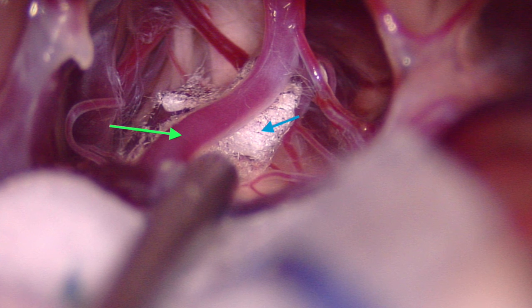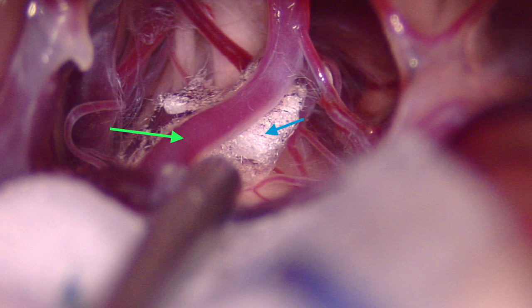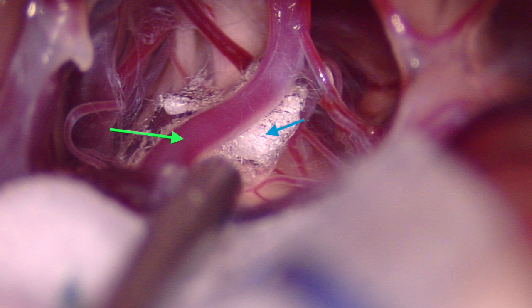That operation was accomplished through a small incision behind the ear and a small craniotomy around the size of a 20 cent piece.